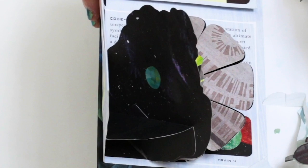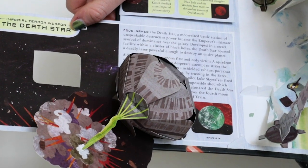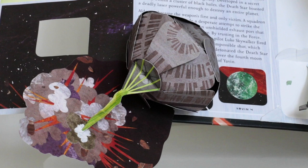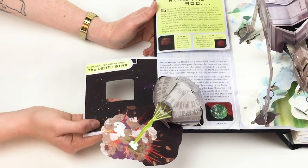I love doing these window pops where you can see the pop flat, and then when it opens it blows up so you can see the window — you can see Alderaan. They're all peaceful and nice there. And then when you open up the pop, it explodes, and there's the Death Star blowing it up.